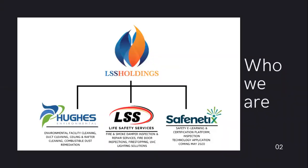Who we are — we're LSS Holdings, made up of three divisions: Hughes Environmental, providing environmental facility cleaning, duct cleaning, ceiling and rafter cleaning, and combustible dust remediation. We're also LSS Life Safety Services, which provides fire and smoke damper inspection and repair, fire door inspection and repair, fire stopping, and UVC lighting solutions. And now also SafeNetix, the safety e-learning and certification platform, providing technology applications launching this year, 2020.